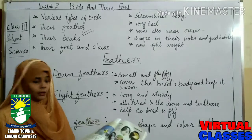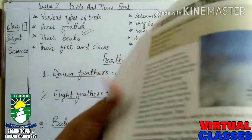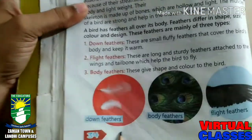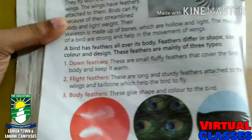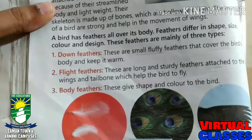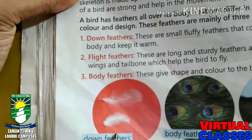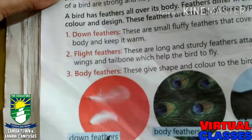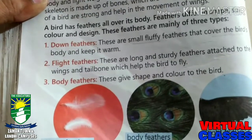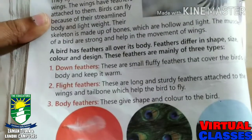Open up page number 34. On page number 34, you will see the last three pictures. Number one is down feathers — you can see these are very fluffy and small in size and they cover the bird and keep it warm. The next one is body feathers — they keep the shape and color of the bird, so birds always look beautiful.